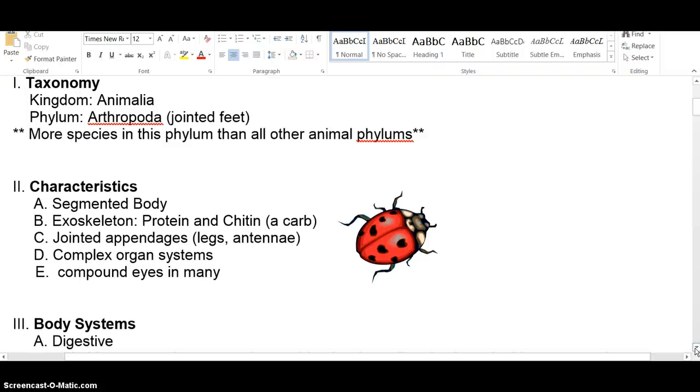Characteristics: all arthropods have segmented bodies — they might be two or three parts, but they'll be segmented. They have an exoskeleton made of protein and chitin, which is a carbohydrate, and it acts as a water sealant — it seals their bodies so they don't evaporate and lose water. They also have jointed appendages, which are things like legs, antennae, and maybe wings — anything that sticks out from the main body. Organ systems continue to get more complex, and many arthropods have compound eyes.